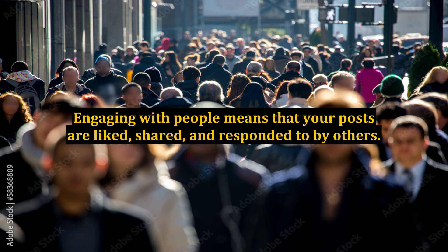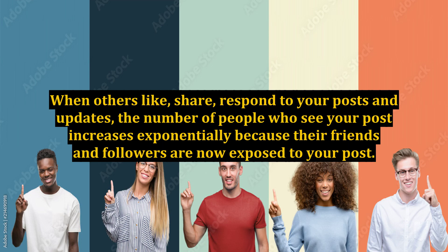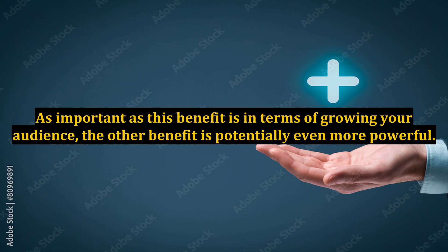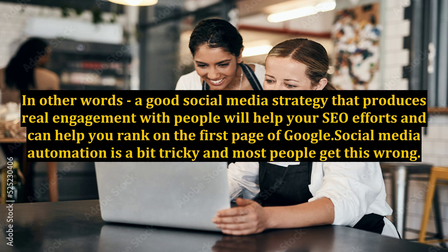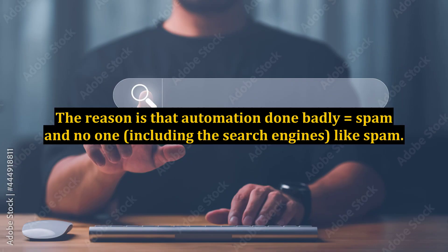Engaging with people means that your posts are liked, shared, and responded to by others. When others like, share, and respond to your posts and updates, the number of people who see your post increases exponentially because their friends and followers are now exposed to it. This engagement becomes social proof that others can see. The second benefit is that Google and the other search engines are using social media engagement as part of their ranking formula — a good social media strategy that produces real engagement will help your SEO efforts and can help you rank on the first page of Google. Social media automation is a bit tricky and most people get this wrong. Nothing will stop your efforts quite as quickly as automation done badly, because automation done badly equals spam, and no one, including the search engines, likes spam.